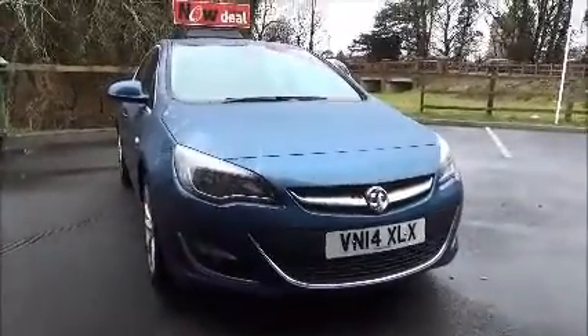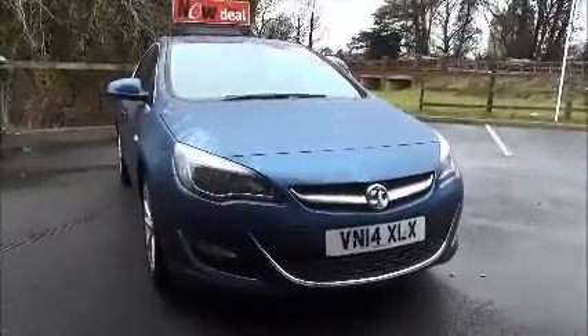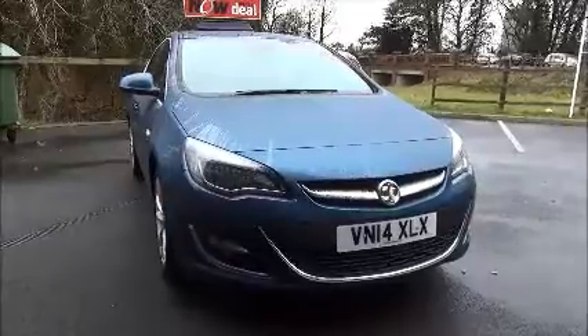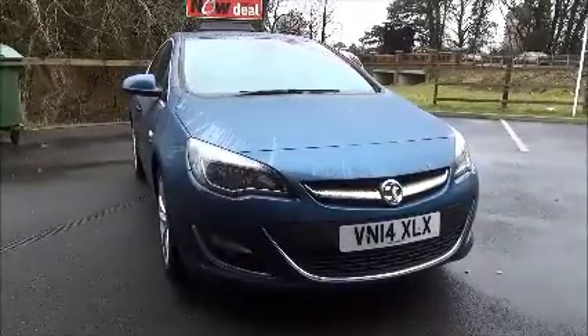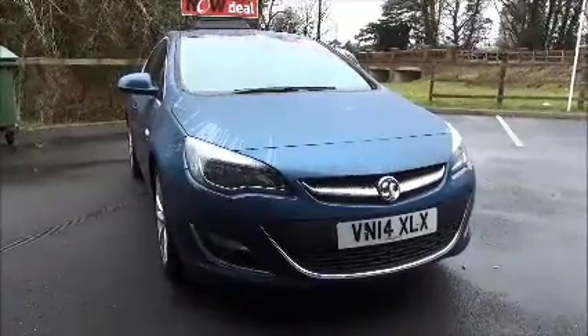Welcome to Now Vauxhall. Here today we have a Vauxhall Astra Elite 1.6 petrol. It's a 5-door vehicle fitted with a 5-speed manual transmission, finished in deep sky blue. This car was first registered in June 2014 and as you can see is on a 14 plate.